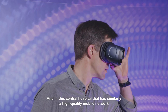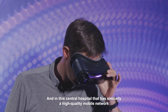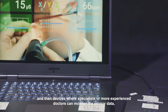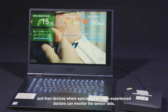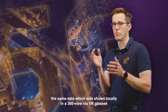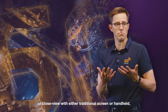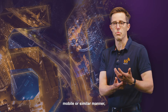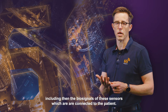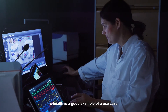In this central hospital, which has a high quality mobile network and devices, specialists or more experienced doctors can monitor this sensor data. The same data shown locally in a 360 view via VR glasses, or close view with either a traditional screen or handheld mobile, including the biosignals from sensors connected to the patient.